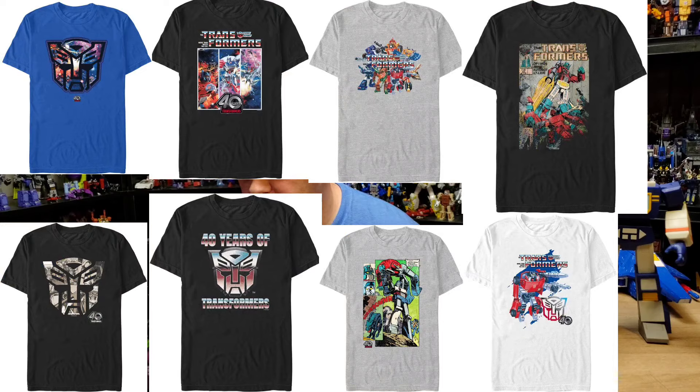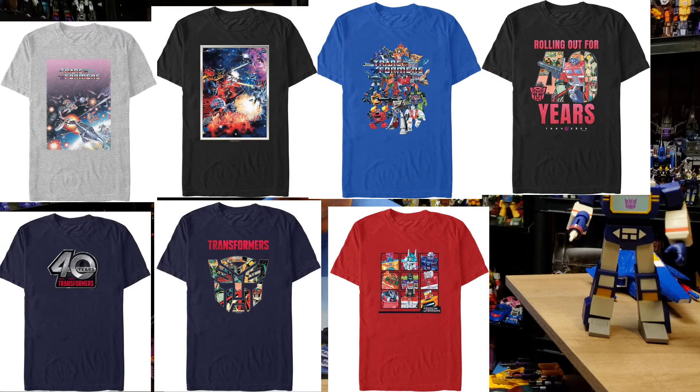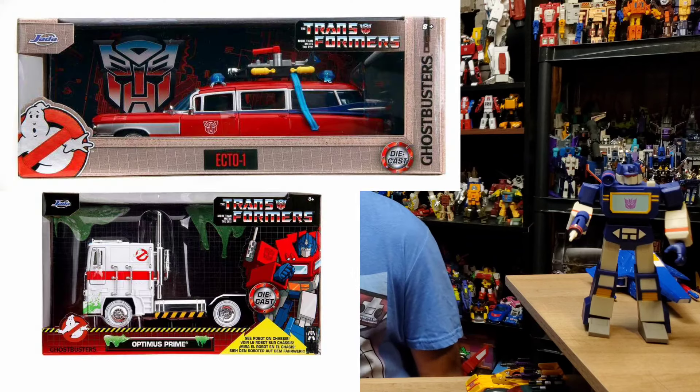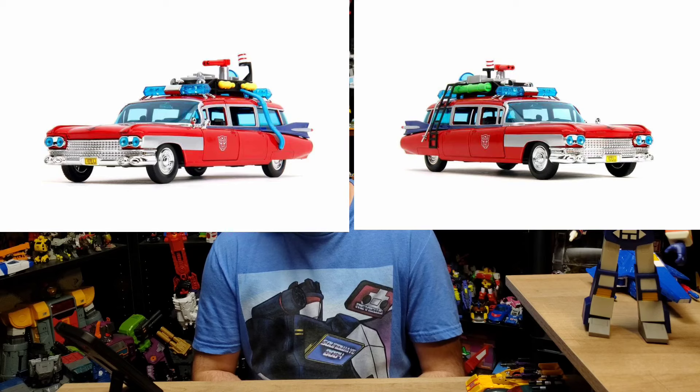We're also getting some fashion — Mad Engine created a new line of t-shirts for the Transformers 40th anniversary featuring artwork based on the original comics as well as new designs. Fans can find the full assortment on Amazon.com. On toys and collectibles, Jada Toys is making die-cast vehicles — they don't transform. We're getting two new 1/24 scale die-cast vehicle mashups inspired by Transformers and Ghostbusters, arriving this fall: a Ghostbusters Ecto-1 with Optimus Prime G1 graphics.